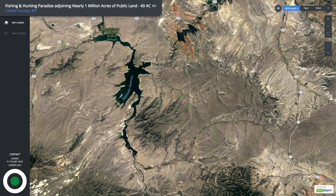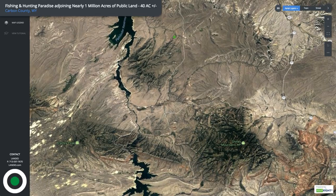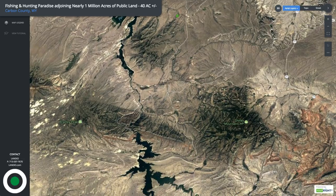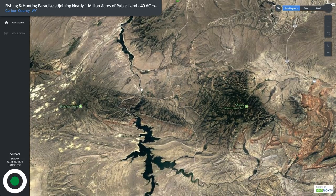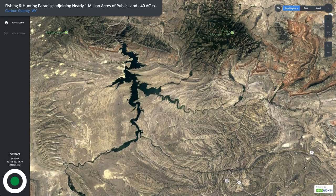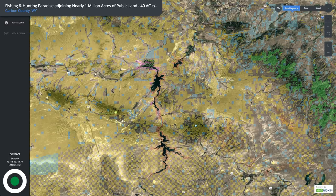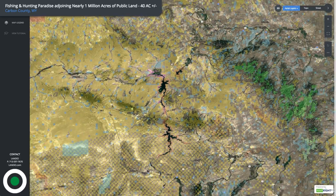This is the interactive map on our website. The property is shown in green here. To the north is the Alcova Reservoir, then you have the North Platte River and the Fremont Canyon area. This is the Pathfinder Reservoir extending down here, then back to the North Platte River. This is the area of the Miracle Mile — you can drive right up to it from the property, only 18 miles away. Then you have the Seminole Reservoir and the North Platte River continuing. Turning on the federal and state lands layer, you're surrounded by millions of acres of public land as far as you can see.